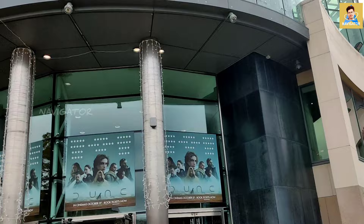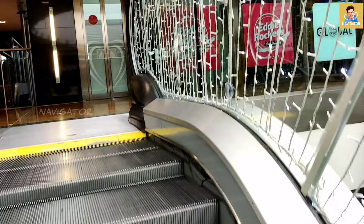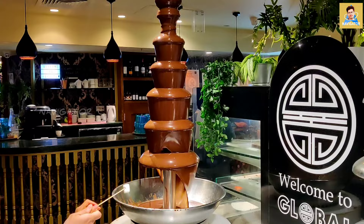Hi guys, welcome to my channel. So recently I have visited the Dundrum mall for shopping and I have visited one of the best restaurants in Dublin. I ate delicious food over here, so today I'm going to show you this global cuisine and its dishes and what all things we have there to eat.